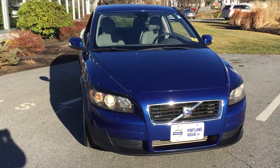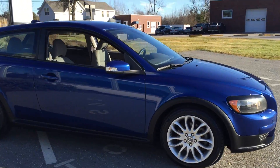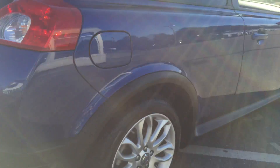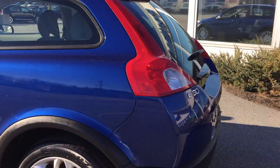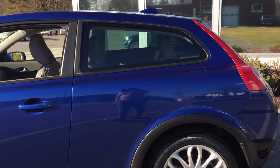Hey guys, Kristina here over at Portland Bobo, showing off this absolutely gorgeous 2008 Volvo C30 in a brilliant blue. Look at this great shine here. This is almost near perfect paint condition in this T5 front-wheel drive two-door coupe. Nice turbocharged, really fun and sporty and zippy. Really a nice compact car here.